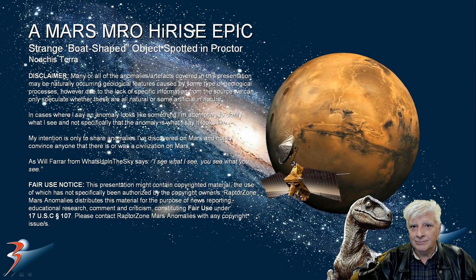Hello everyone and welcome back. We're returning to a site in Procter in a region of Mars called Noachis Terra. I've been spending some time in Noachis Terra — it's one of the more interesting areas of Mars that I've studied to date. We're looking at an anomaly that I didn't spot the first time I covered anomalies found at this site. Let's have a look at the source material and then I'll show you the anomaly.